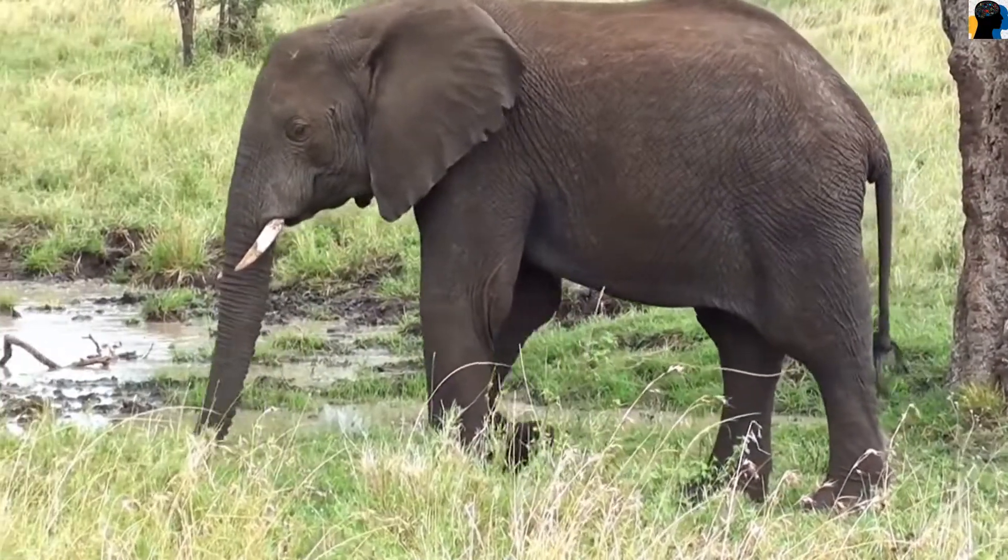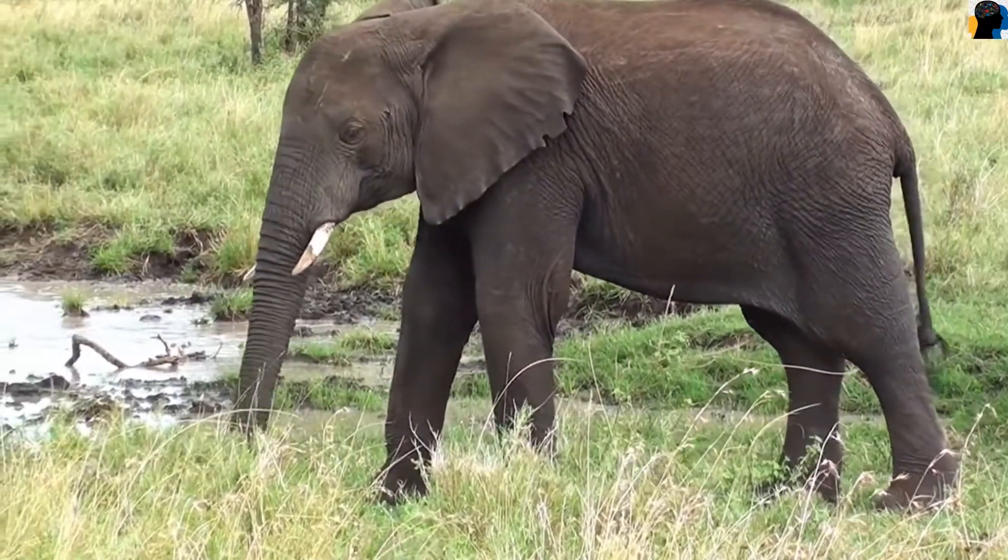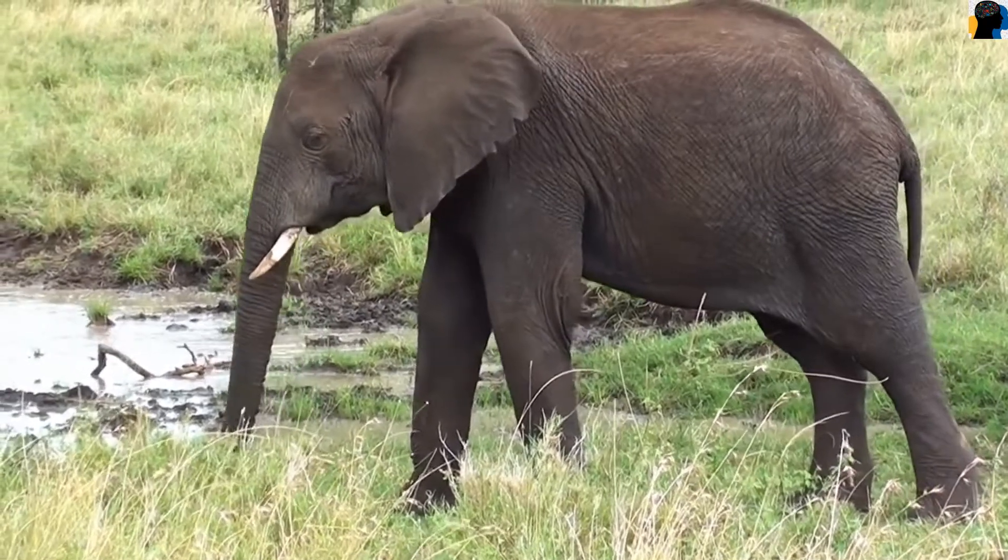An elephant is a big and strong animal. They are grey in colour and herbivores.